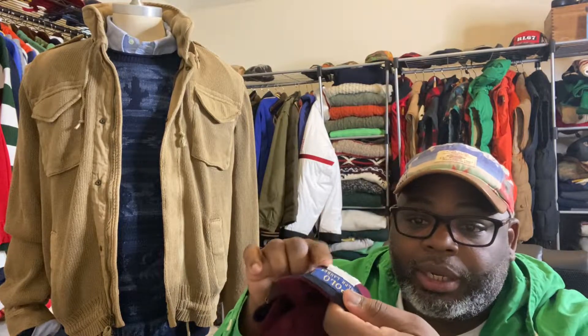When you purchase the hat or anything new from Ralph Lauren, go ahead and cut the tags out. I'm telling you, those tags are very irritating.